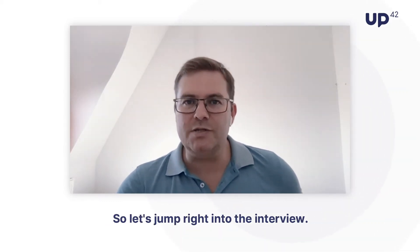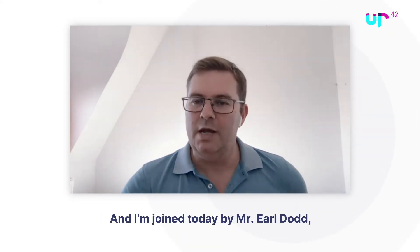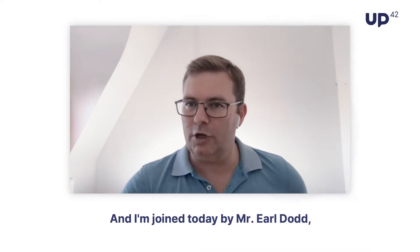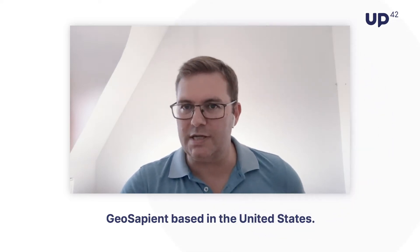So let's jump right into the interview. Our Looking Up topic today is monitoring greenhouse gas emissions from space. I'm joined today by Mr. Earl Dodd, the chief architect and co-founder of GeoSapient, based in the United States. Welcome, Earl.